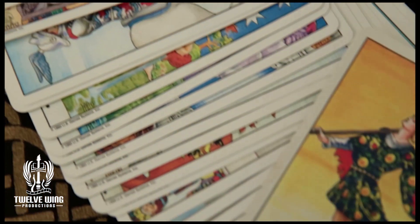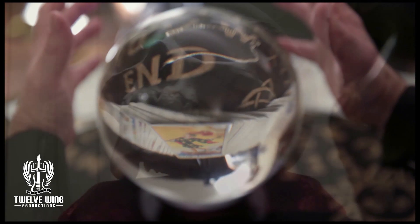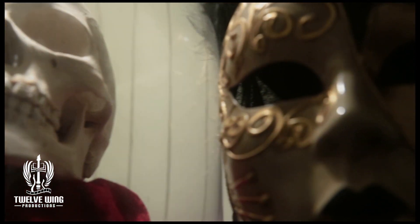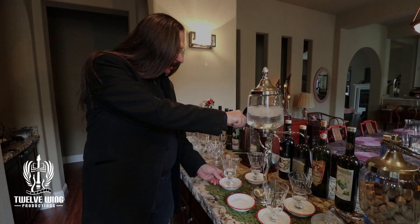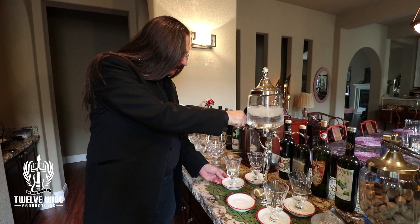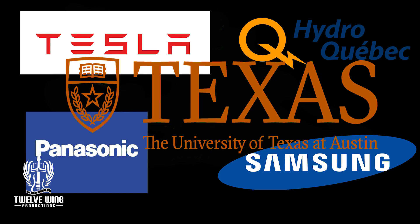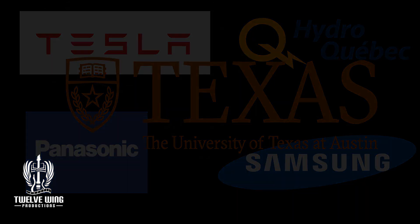I welcome you to my home, to come in, have a seat. I have something here to relax you. I think you'll find it quite a treat. If you find me sounding insane, it's just an absolute target.